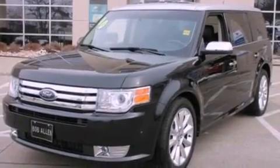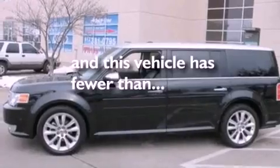Front fog lights, privacy glass, an anti-lock braking system, cruise control, and this vehicle has less than 43 thousand miles.